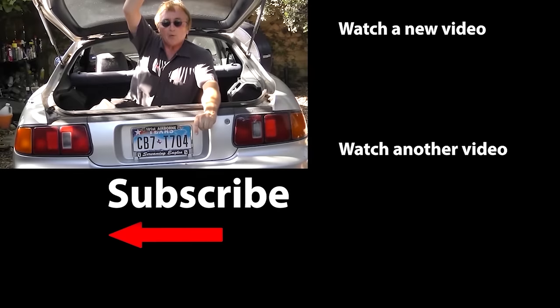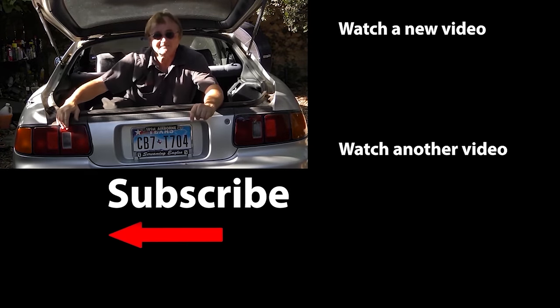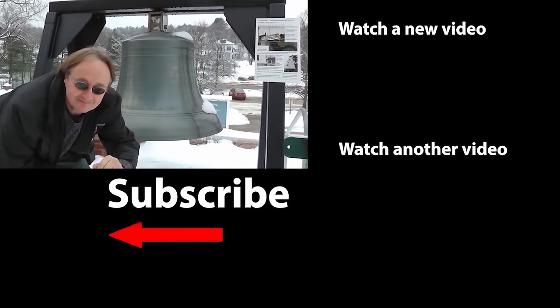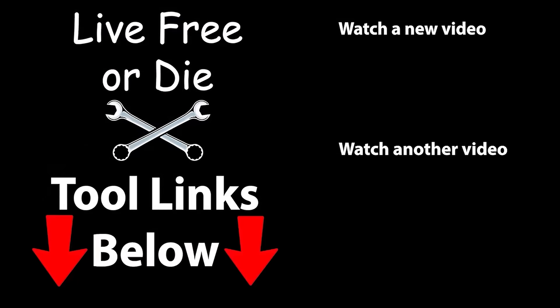If you never want to miss another one of my new car repair videos, remember to ring that bell! I'll see you next time.